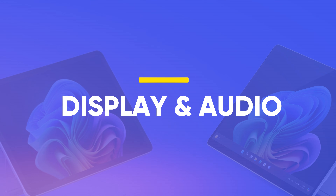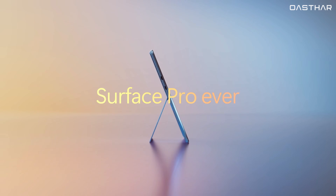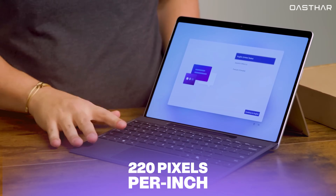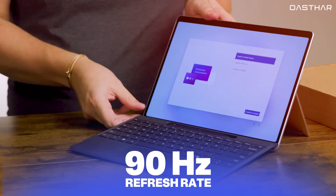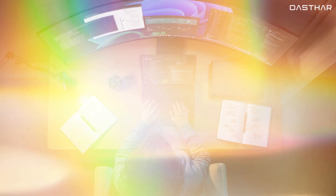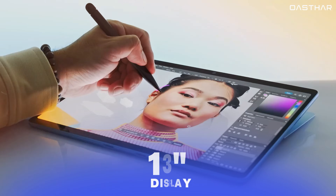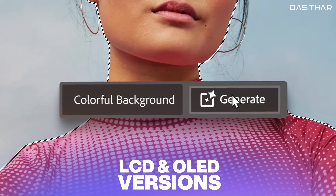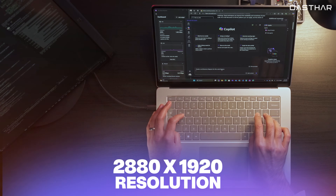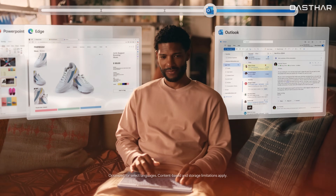Moving on to displays and audio, the differences are pretty clear. The Surface Pro 12 offers a 12-inch LCD touchscreen with a 2,196 x 1,464 resolution and 220 pixels per inch. It supports up to a 90Hz refresh rate and 400 nits brightness, which is decent for indoor use and everyday tasks. But there's no Dolby Vision support and no OLED option. On the other hand, the Surface Pro 11 steals the show with a larger 13-inch display, available in both LCD and OLED versions. The OLED variant delivers a rich 2,880 x 1,920 resolution, a much higher 267 pixels per inch, Dolby Vision IQ, and a stunning contrast ratio.